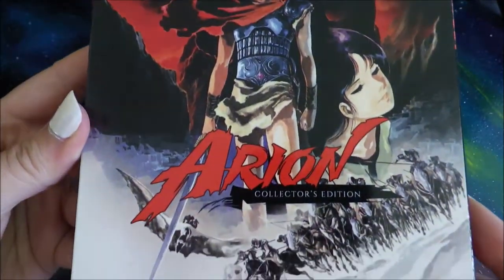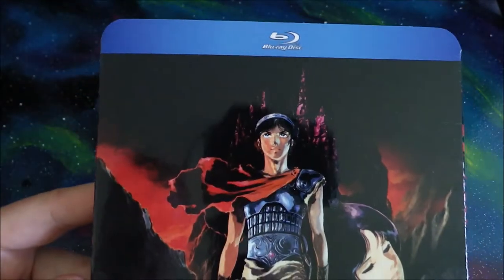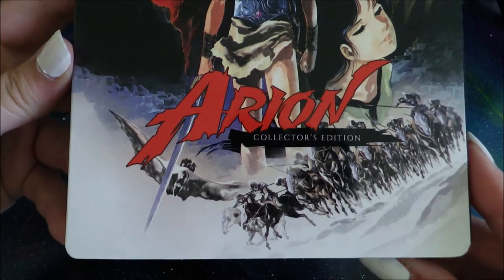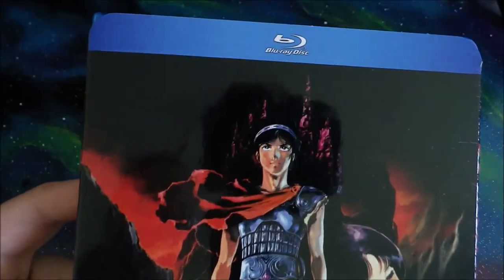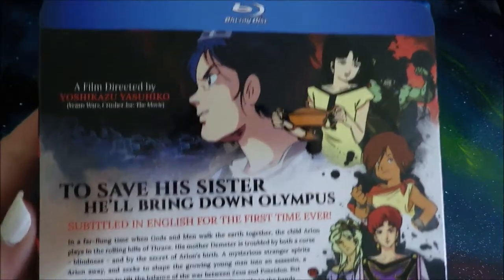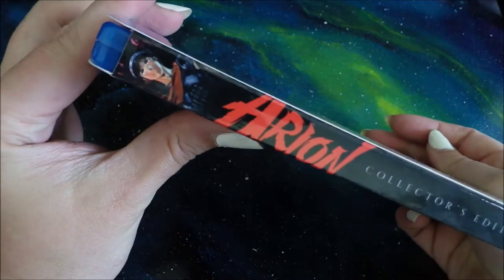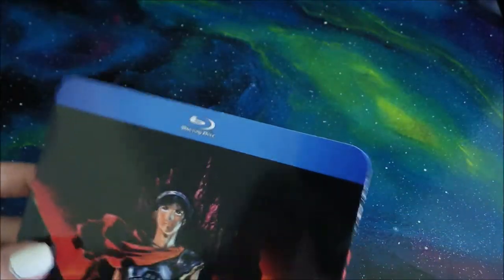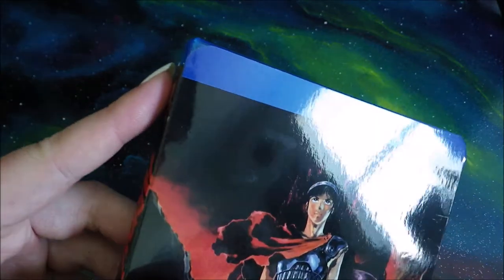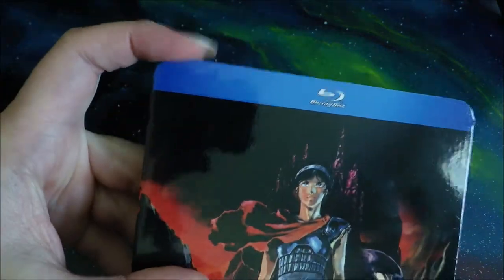First up we have Arion, and this is the collector's edition. Here is this gorgeous cover. The art for this is really neat. Discotheque said that they got a lot of art, so that's why the back is full of these images. Here are the sides. This is also one of the first ones to come out with the rounded corners. You can see here's the Blu-ray disc.